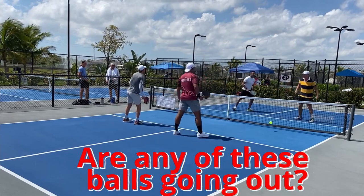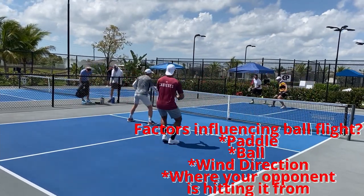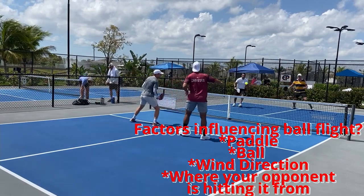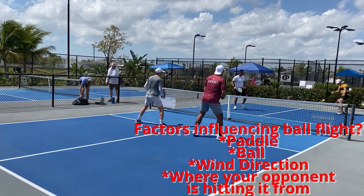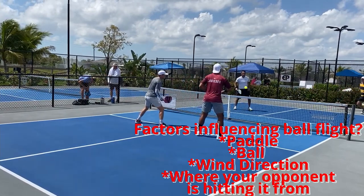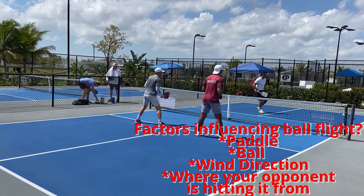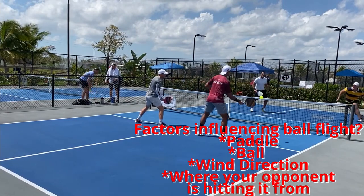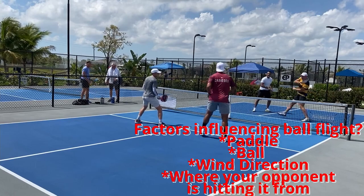Let me give you some background. The wind is blowing into my face. I'm hitting heavy topspin. I'm playing with the Electrum, and we're using a Dura ball. The factors that influence are the paddle, the ball, the wind direction, and where your opponent is hitting it from on the court. These are all factors you have to consider. None of these balls were going out.